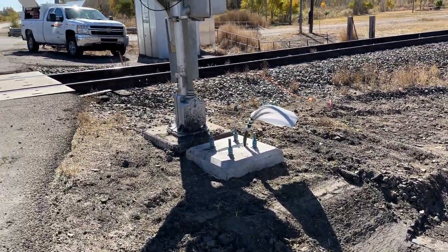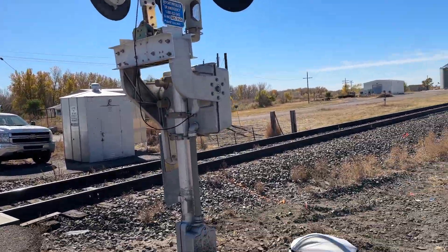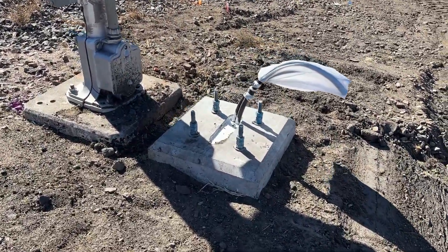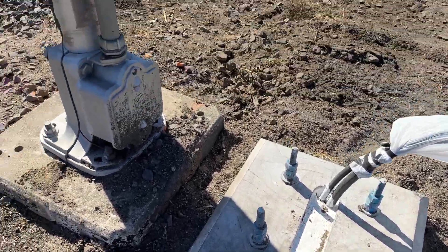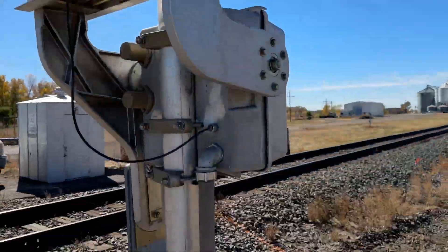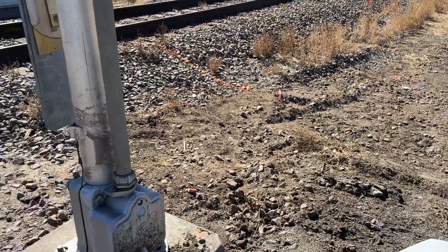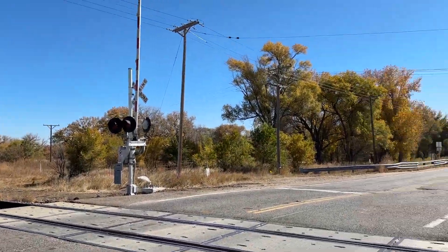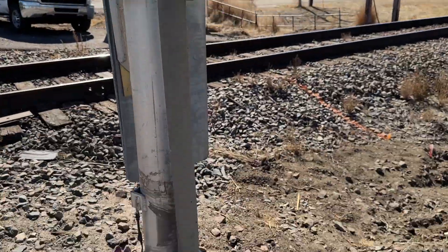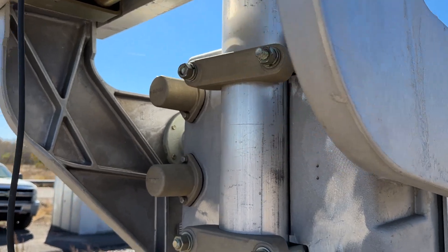They are going ahead and replacing pretty much everything on this line, according to the signal maintainer that's here. This crossing is going to be replaced. Right here is the foundation for a new signal. Here's the old UP signal — these signals were installed probably like 10 years ago, so very recent replacement. This one has a SafeTran base.